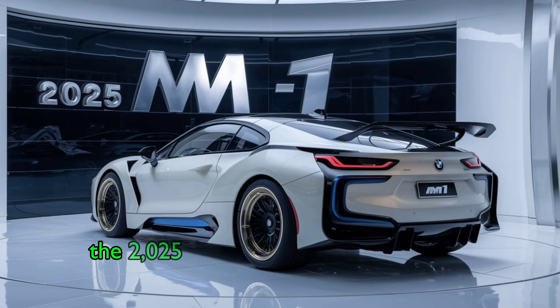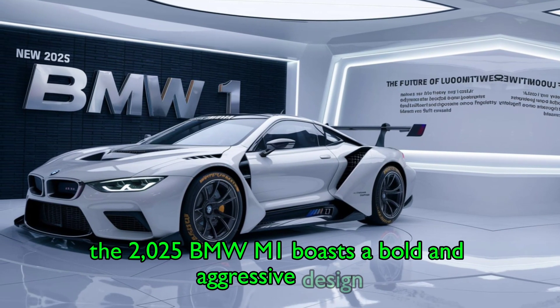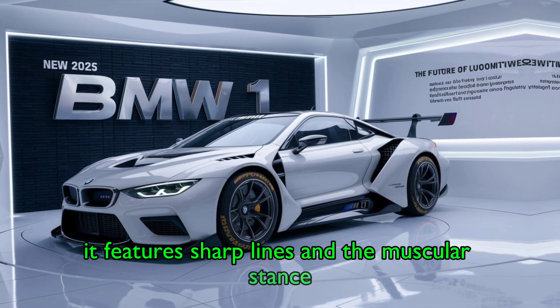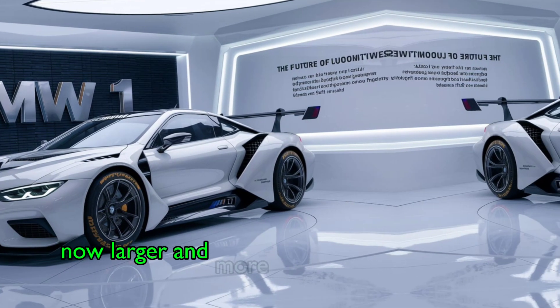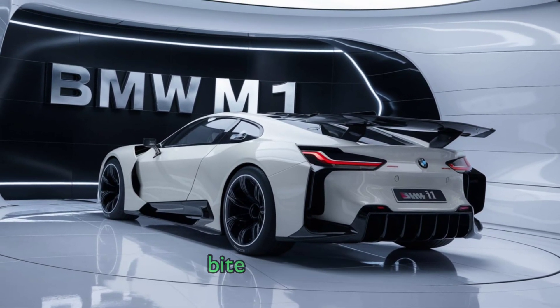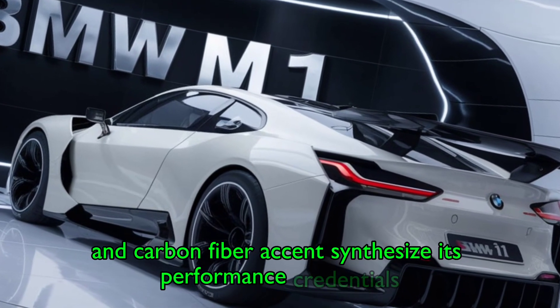The 2025 BMW M1 boasts a bold and aggressive design. With a low-slung, aerodynamic profile, it features sharp lines and a muscular stance. The signature kidney grille, now larger and more pronounced, is flanked by sleek LED headlights. The sculpted hood, wide air intakes, and carbon fiber accents emphasize its performance credentials.